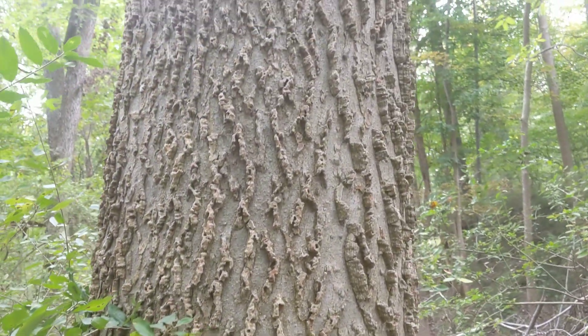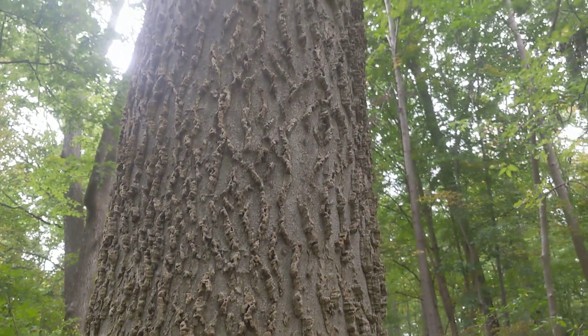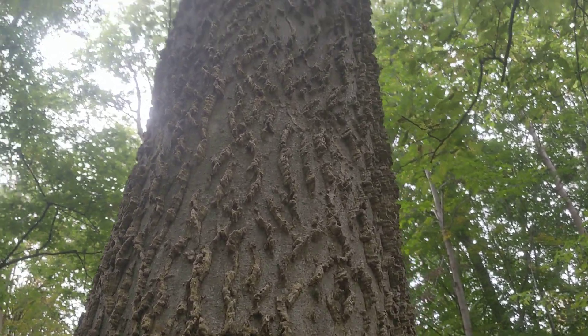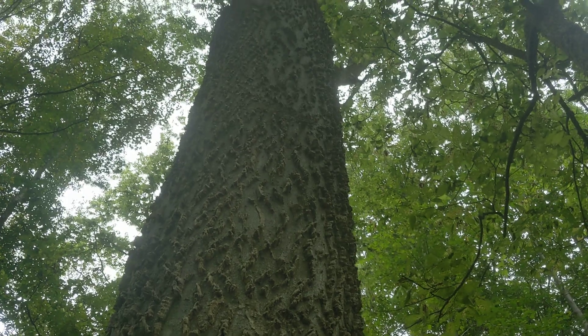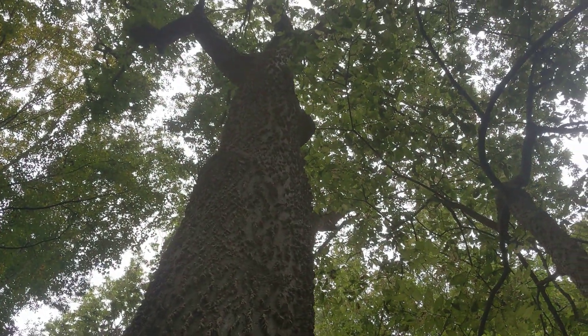Hackberry — one of the worst named trees of all time. This tree deserves a much more impressive, beautiful name. They are absolutely phenomenal wildlife trees.